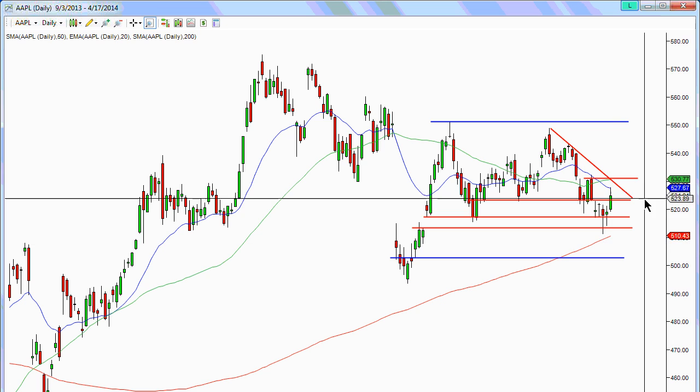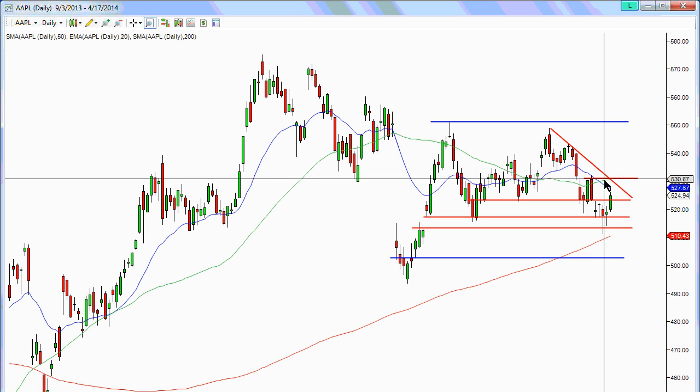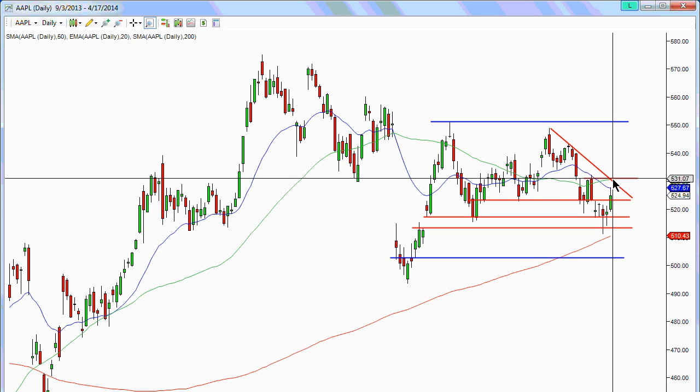We're still looking at this as the trading band — would it actually materialize on earnings and come up here? The option market is pricing in a move for Apple of a little bit over plus or minus $21. On the upside, that puts it up to somewhere around 551. On the downside, that puts it around 502-503. If Apple continues trading within this band, it could come back up to 551 and possibly break it, though right now we're essentially looking at the possibility of getting back above 531-532.